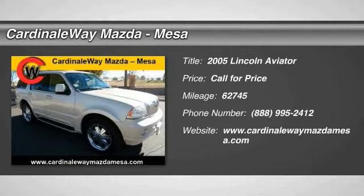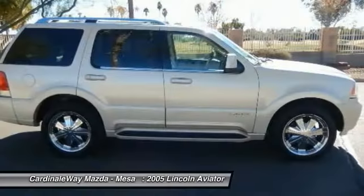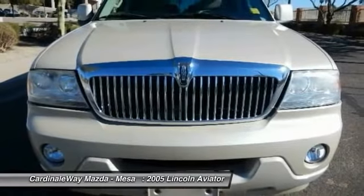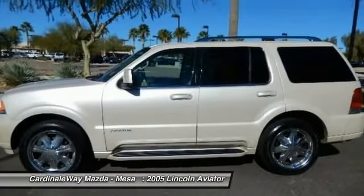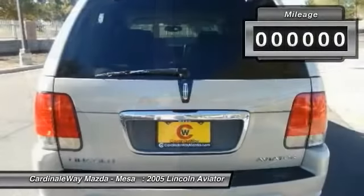2005 Aviator. The Lincoln Aviator is the luxury division's mid-size sport utility vehicle. Based on the Ford Explorer, the Aviator combines a rugged, truck-based platform with a smooth luxury car ride. Properly equipped, Aviator can tow up to 7,300 pounds, significantly more than most imported SUVs in its size class.